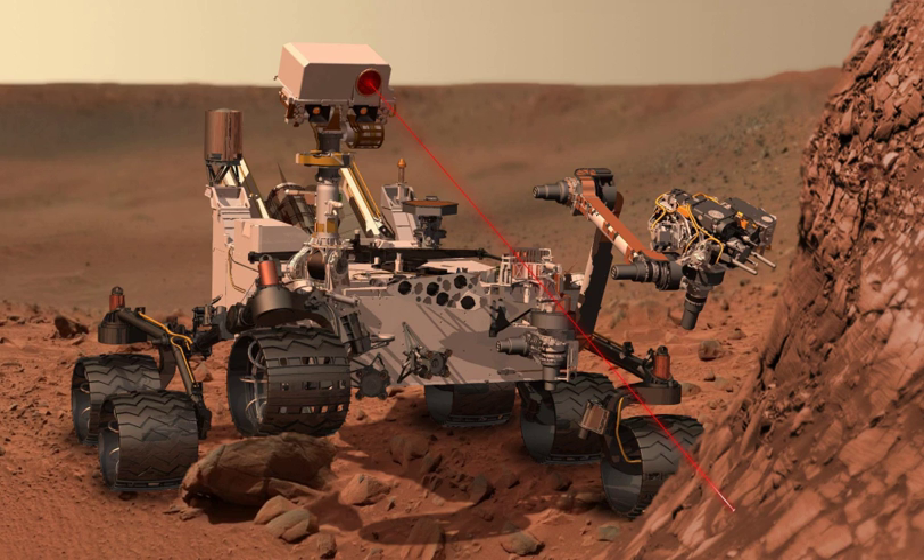Mars rovers in development include ExoMars by the ESA. The rover component is planned to launch in 2020 and arrive in 2021. The rover will use stained glass to prevent UV from changing image colors, allowing for true color images of the surface of Mars. A Chinese Mars rover has been planned for a pre-2020 launch, as part of a sample return mission.